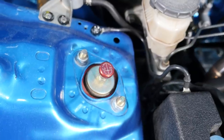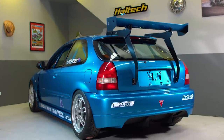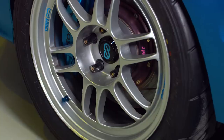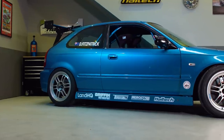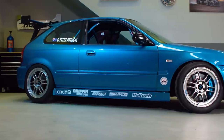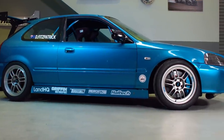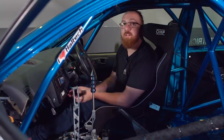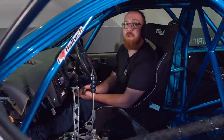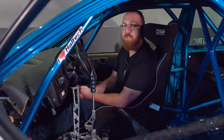The suspension features IBAC coilovers on all corners, while a 330mm brake kit from StopTech slows the Civic down. The wheels are 17x8 Enkei RPF1s all round, shod with Yokohama AO50 rubber. I do have a spare set of seat brackets because I'll be running a passenger seat — I've had a lot of help building this car and I want to take people out to show them what it can do, and scare them, which will be pretty funny.